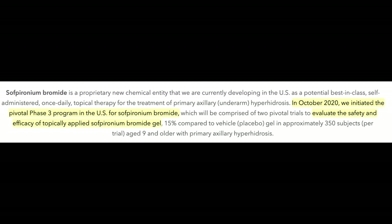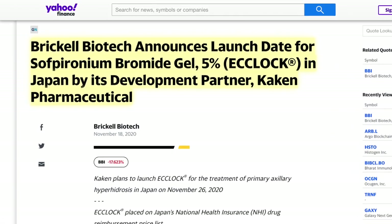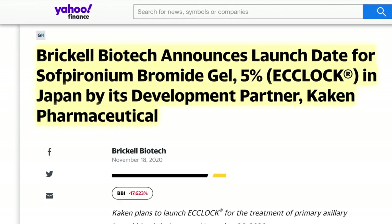In October, they initiated the Pivotal Phase 3 program in the U.S. to evaluate the safety and efficacy of the topical gel. In December, a development partner received regulatory approval to manufacture and market Sopironium Bromide gel. Kaken Pharmaceutical's Sopironium Bromide Gel, named Eclok, launched in Japan, meaning Brickle Biotech could possibly get the medication approved in the U.S.